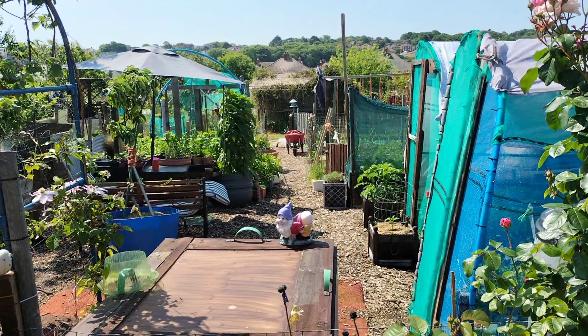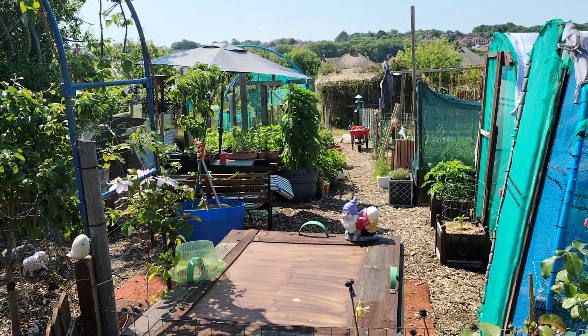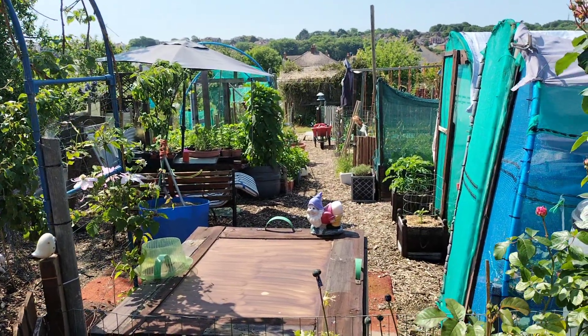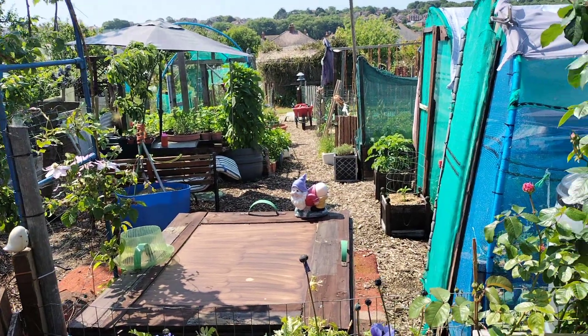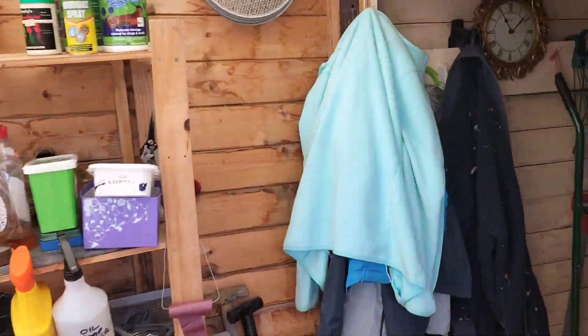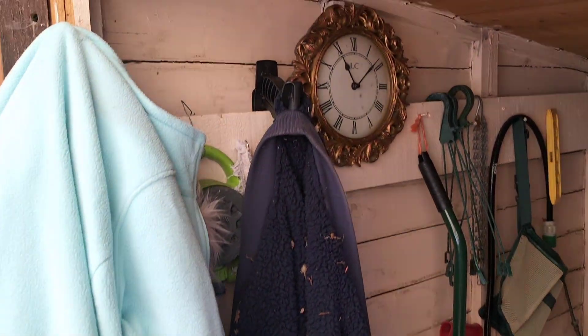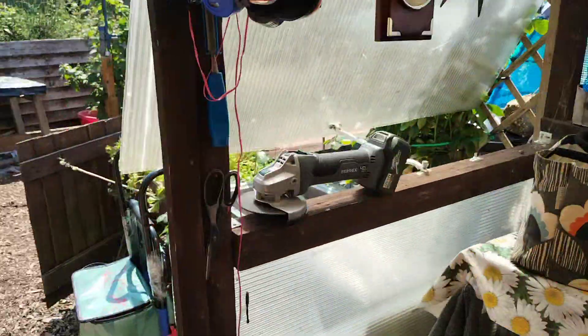Good morning everybody. Welcome to sunny, sunny Weymouth. It's a stinking hot one today. It's Monday the 5th of June. It is just after 11 o'clock. Let's go see what's happening.